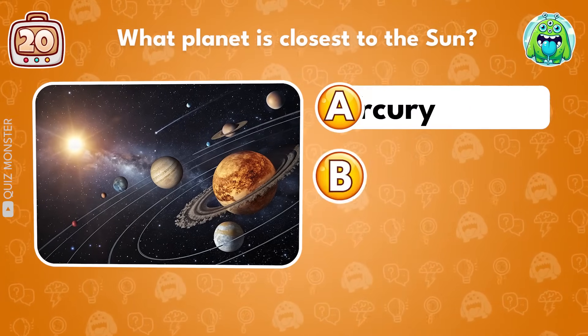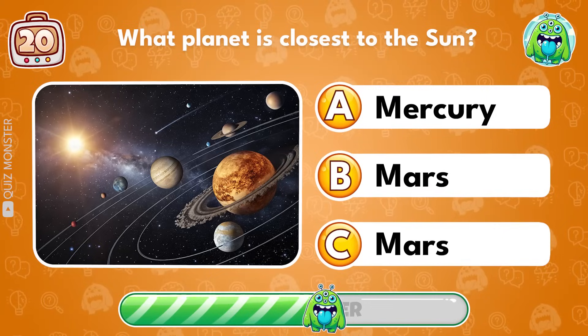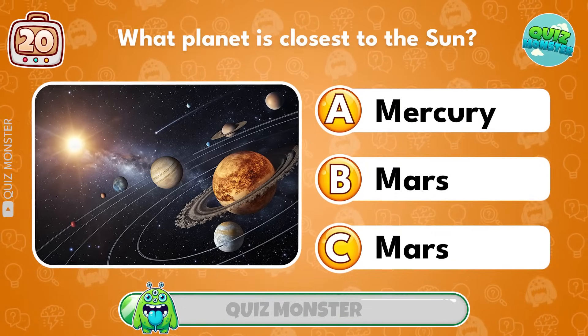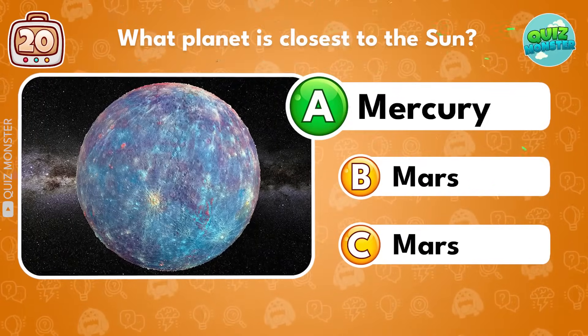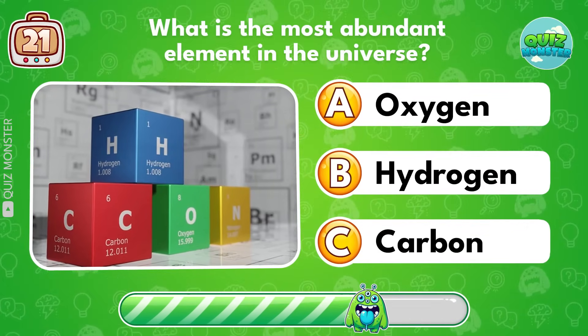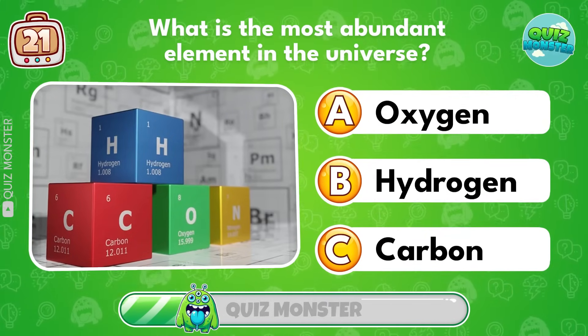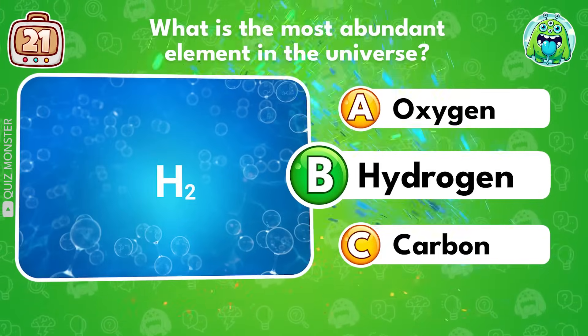What planet is closest to the sun? Mercury! What is the most abundant element in the universe? Hydrogen!